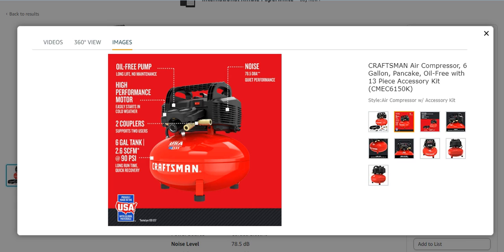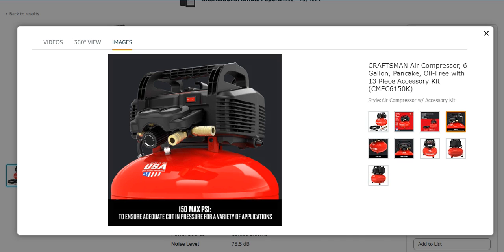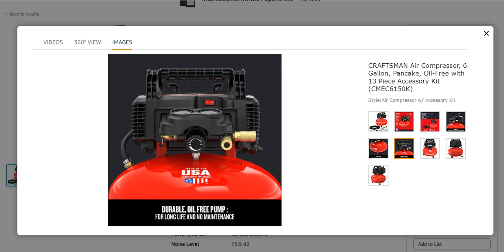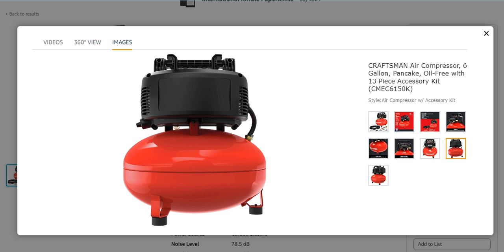Its package includes different components which make it more effective and efficient. It has 150 max PSI to ensure adequate cutting pressure for a variety of applications. It delivers 2.6 SCFM at 90 PSI with a 6-gallon tank and a durable oil-free pump. Craftsman is a very famous brand in the USA. It is lightweight and you can transport it from one position to another very easily.